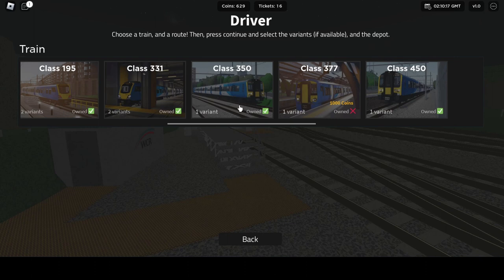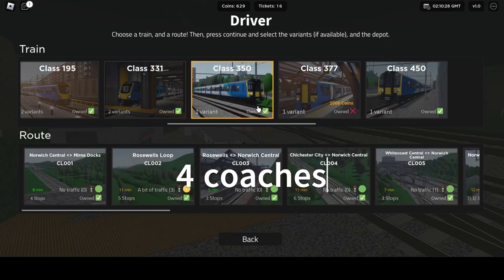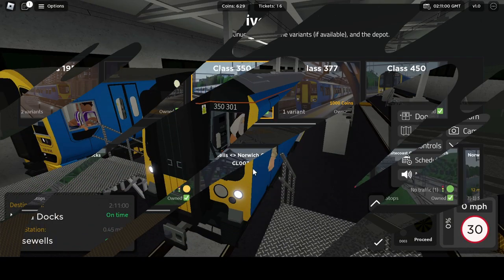You get both of them when you purchase the Class 350, so that's kind of fair — same amount of coaches, which is 4. So let's go take a look at the review, starting with the 350.